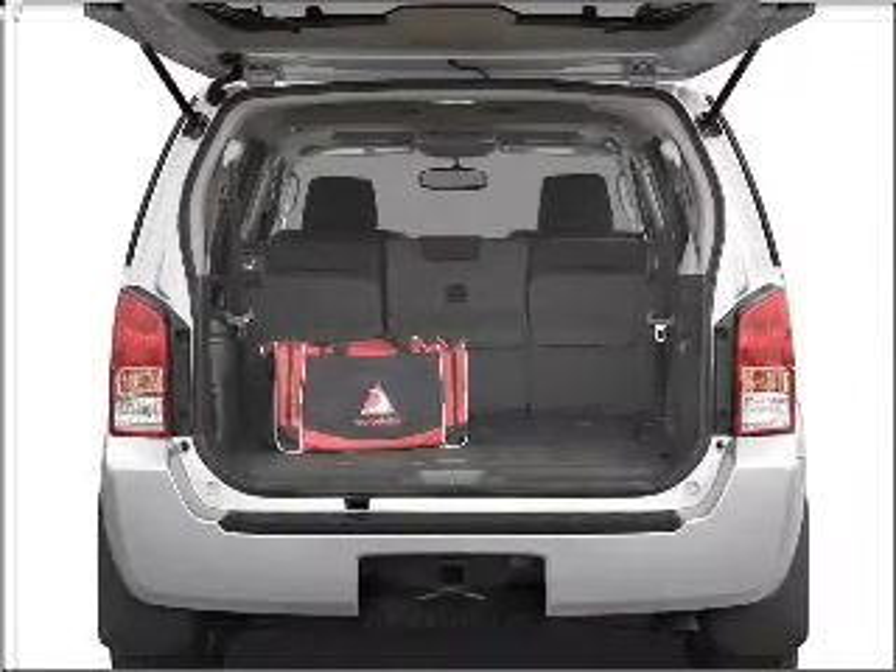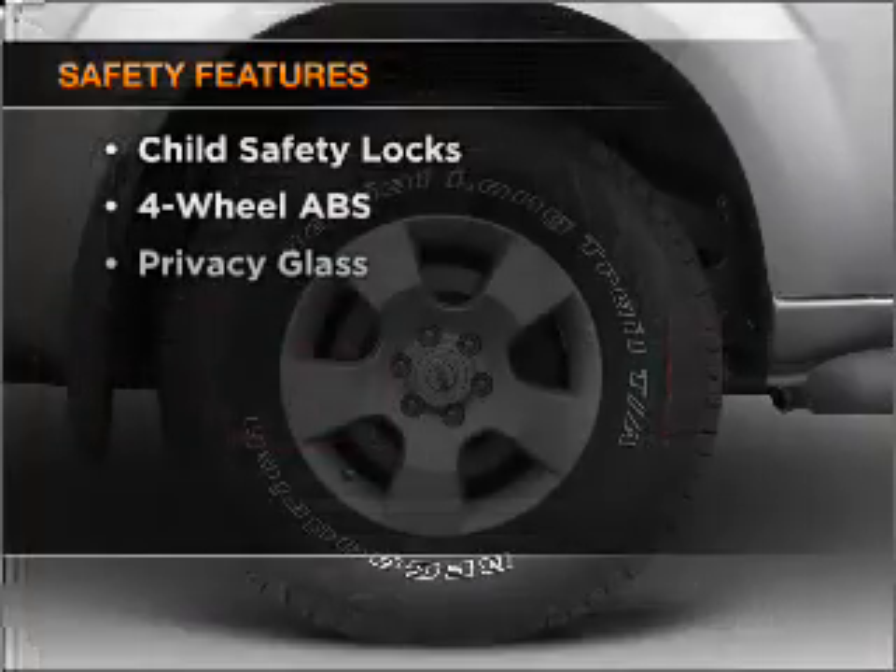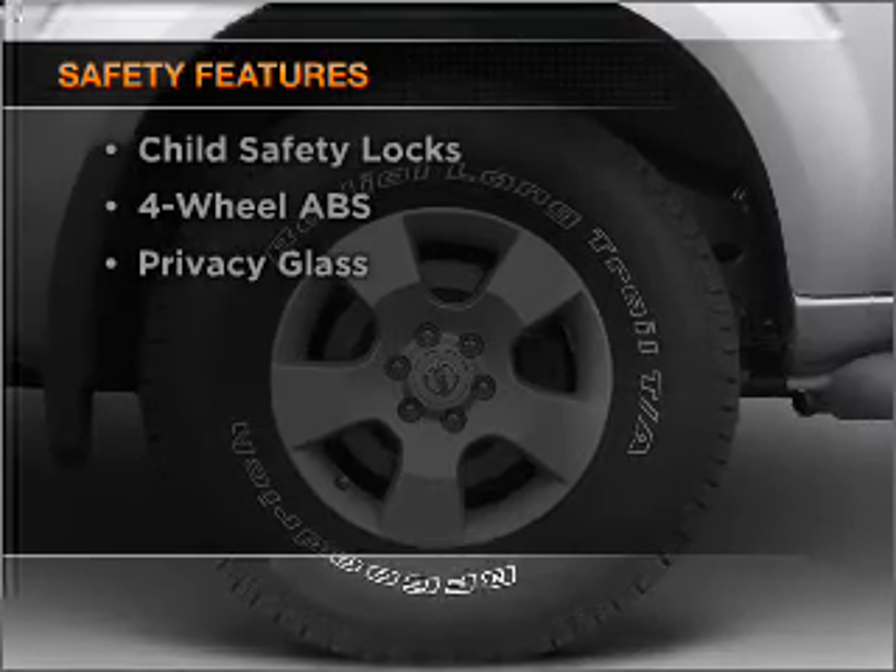The anti-lock braking system will help deliver you safely to your destination. And for your peace of mind, the following safety equipment is included: stability control.